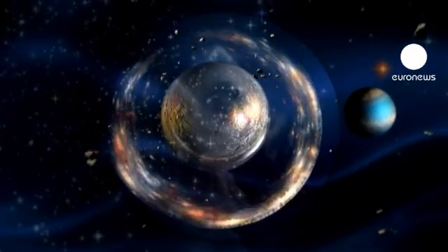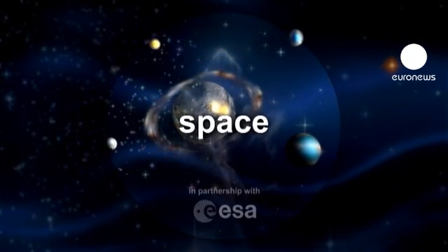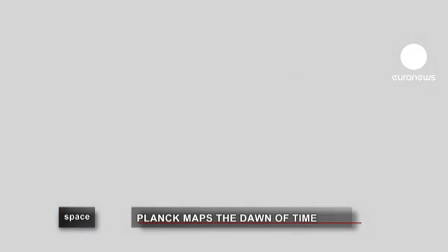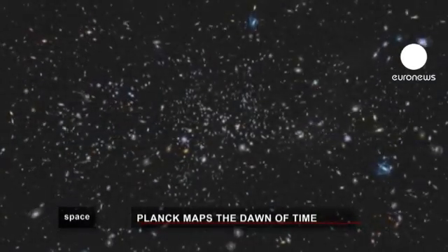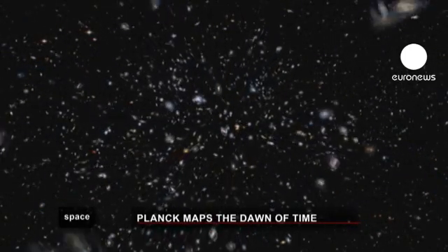Our world and beyond. Space, in partnership with the European Space Agency. Scientists have traced a unique new map of the first light of the Universe and raised profound questions about the Big Bang.